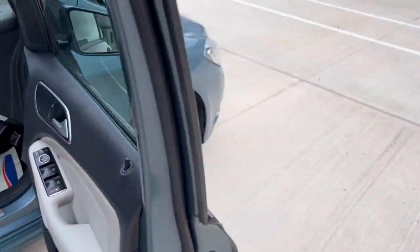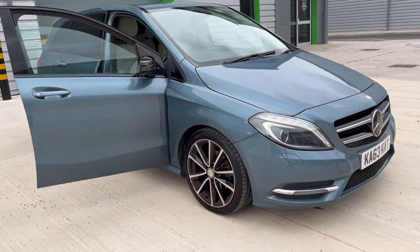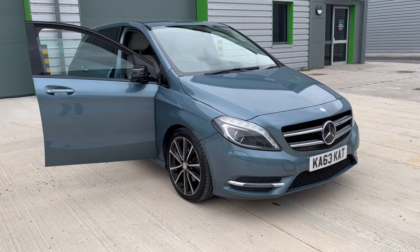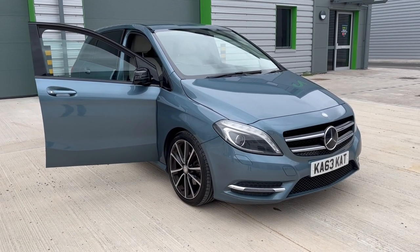At DJH we offer full dealer facilities including finance, warranty, and part exchange. For any further information please give us a call on 07503 751 005. Thank you.